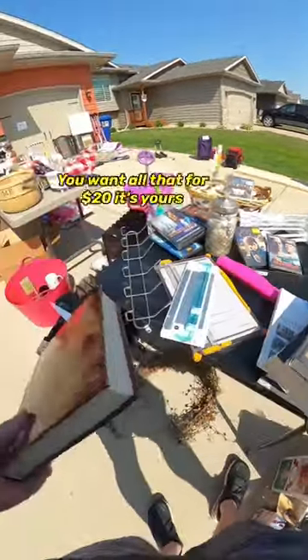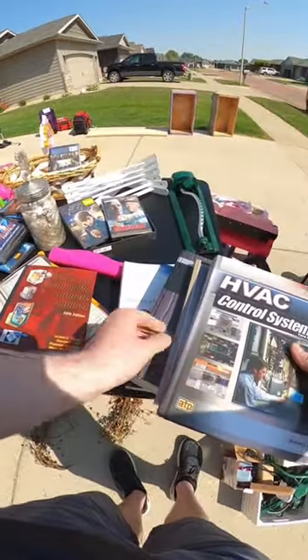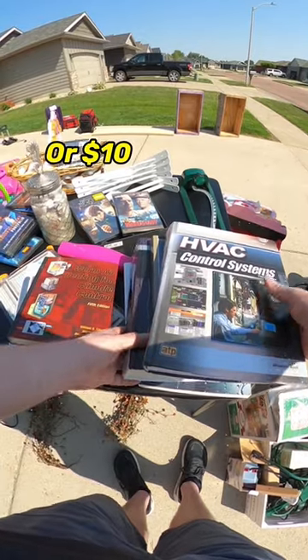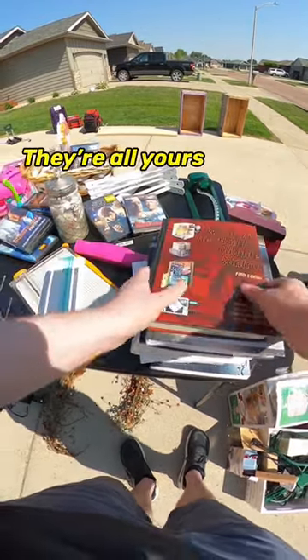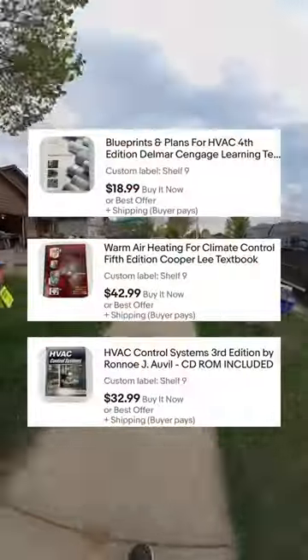What are you asking on your books? You want all that for 20 bucks or cheaper? 20 bucks? For everything. I normally try to get these for around $2 each. As I was sitting there thinking, he said for 10. Yeah, I'll do 10. Yeah, there you go. So far I've already sold two on eBay and I still have three left to sell.